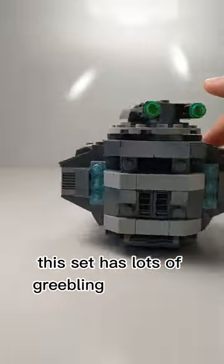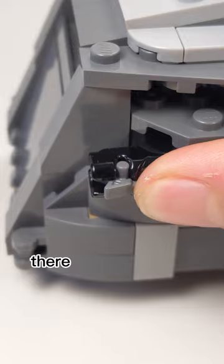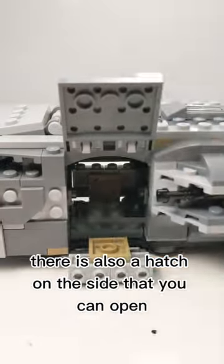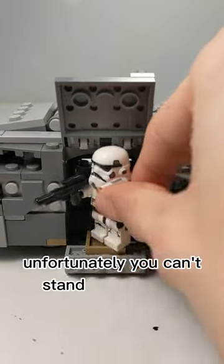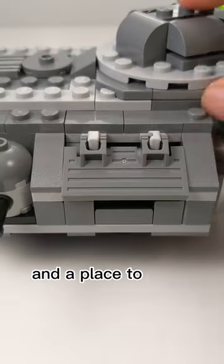This set has lots of greebling all around. You can open the front to fit 1 minifigure seated. On either side of the cockpit, you can launch 2 stud shooters. There is also a hatch on the side that you can open, though unfortunately you can't stand a minifigure inside. Right next to that, there is a rotating cannon and a place to store 1 crate.